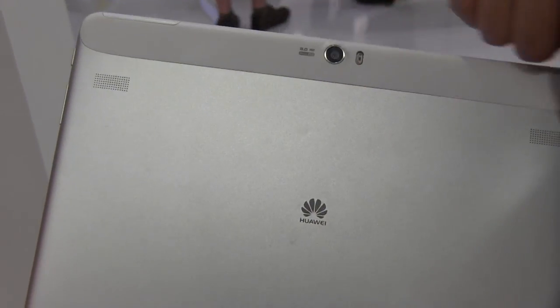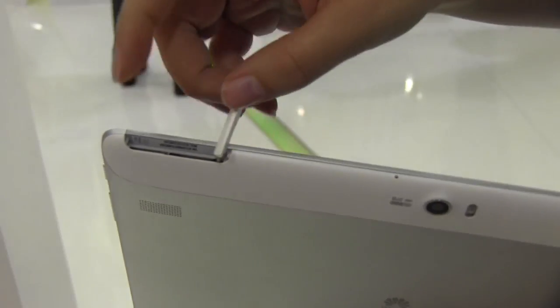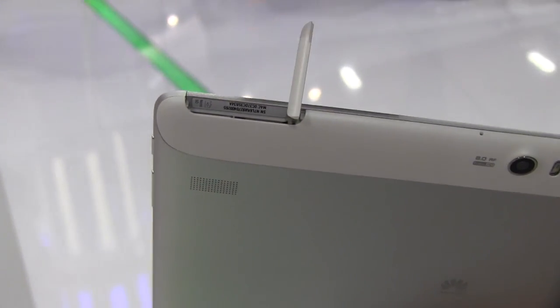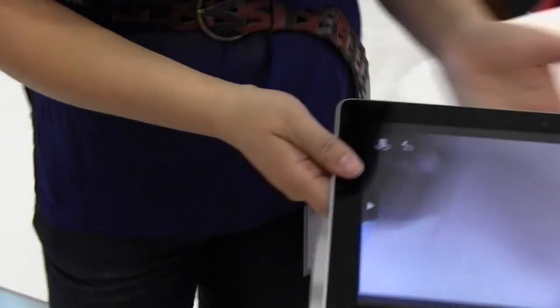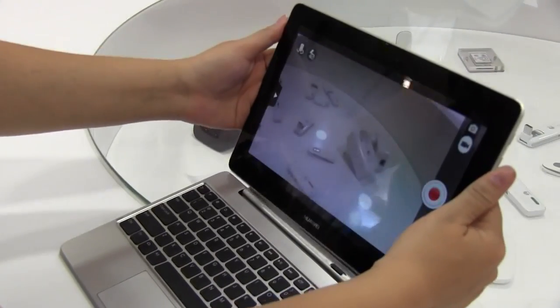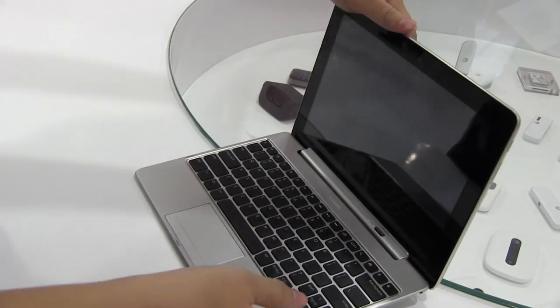On the back we have a nice aluminum design with a polymer section — if you open this up, you'll see there's a micro SD card slot and also a SIM card slot, which is fantastic. The fun doesn't end there — if we go over here and dock it up, we have a keyboard.